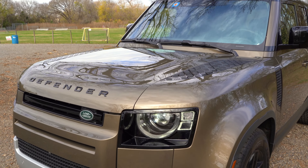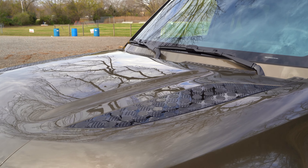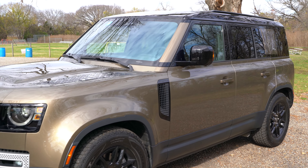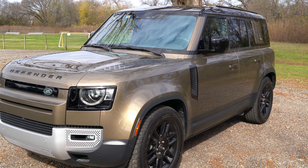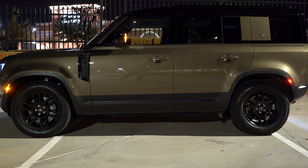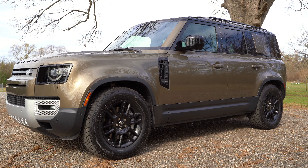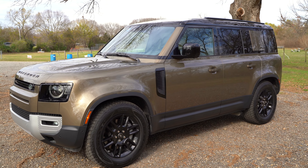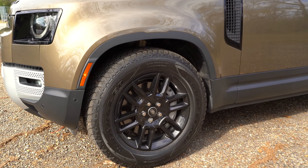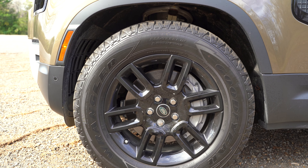Up on the hood, there are nice patterns on each side that add to the rugged texture. The color is called Gondwana Stone — a brownish green, kind of dirty color that looks slick with the black wheels and black accents. Speaking of the wheels, we get the optional 19-inch gloss black wheels — 18-inch steel wheels are standard on the base model, and 20-inch wheels come regularly on this SE model.